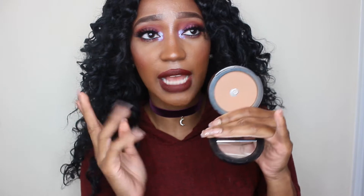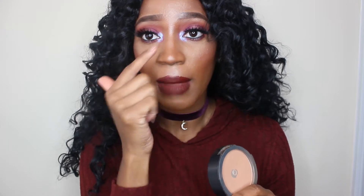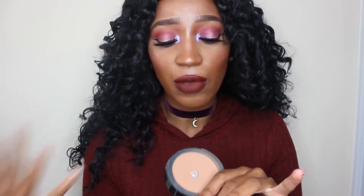My third product is going to be this Ulta Double Duty Pressed Powder Foundation in Dark. I've already hit pan on this, but I just want to use it up. This is lighter than my skin tone, so I just use it in the areas that I want to highlight — I don't use it all over my face. Using it under my eyes, forehead, nose, cupid's bow, and chin, I feel like I'd be using a lot of it and I would be able to get rid of it by December 31st.